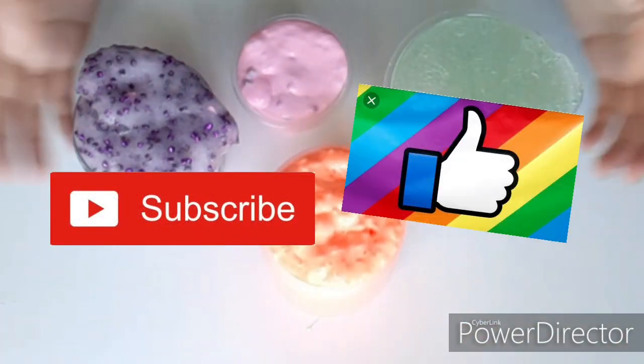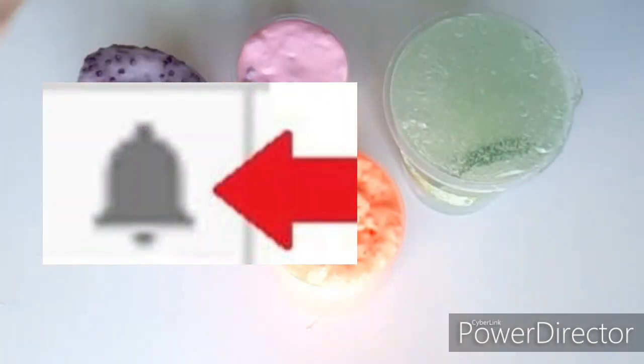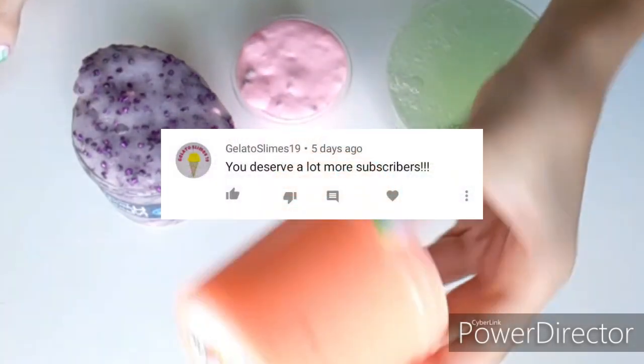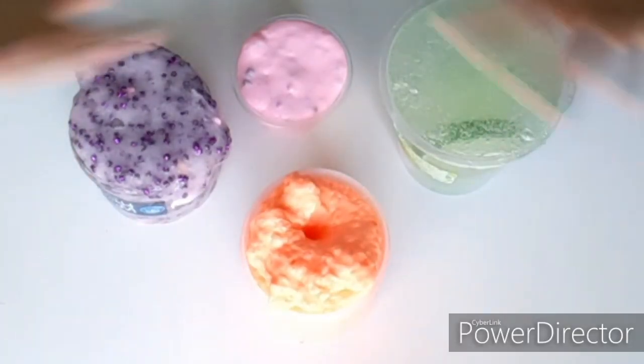I hope you guys enjoyed this video, and if you did, subscribe, like, and hit that notification bell to be part of the Super Slick Slime Squad. Shoutouts for this week go to KK's World, Gelato Slimes, and Val Slime — make sure you go follow them. I'll see you guys in my next video. Bye!